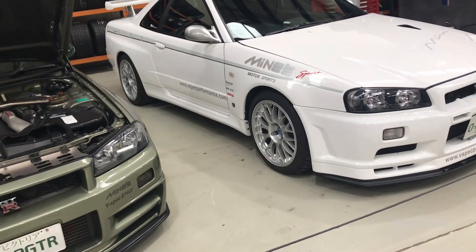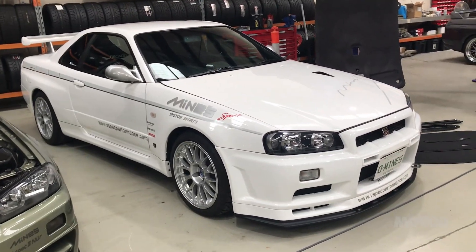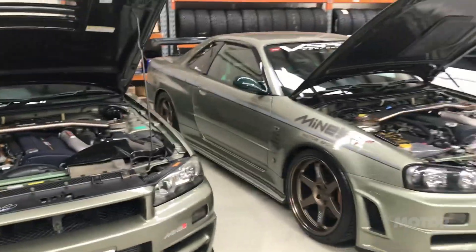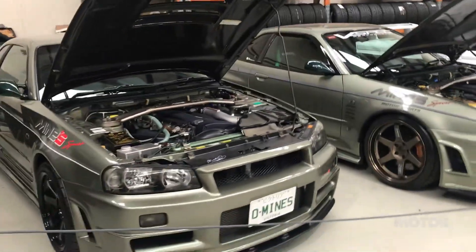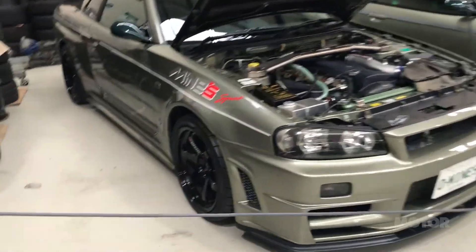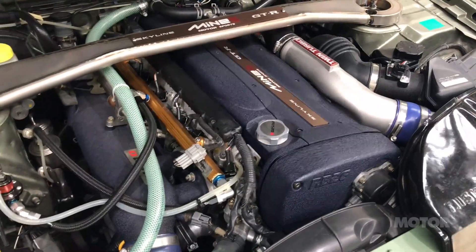It's pretty much as quick as an R35 — feels as quick as an R35 — only with a six-speed gearbox. Very, very special car. Next to it are a couple of NURs in Millennium Jade again, tuned by Mines. As you can see, the famous Millennium Jade paintwork with different engines in there — there's an N1 engine right over there.